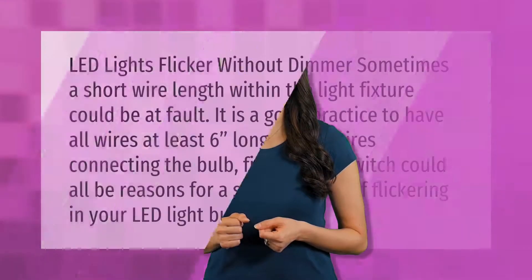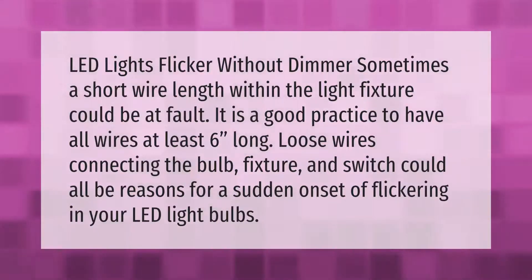LED lights can flicker without a dimmer. Sometimes a short wire length within the light fixture could be at fault. It is good practice to have all wires at least six inches long. Loose wires connecting the bulb, fixture, and switch could all be reasons for a sudden onset of flickering in your LED light bulbs.